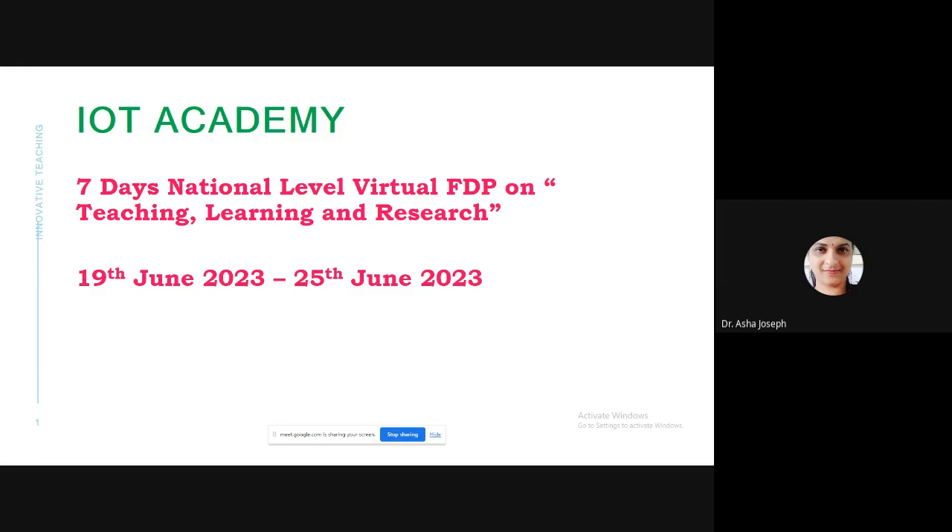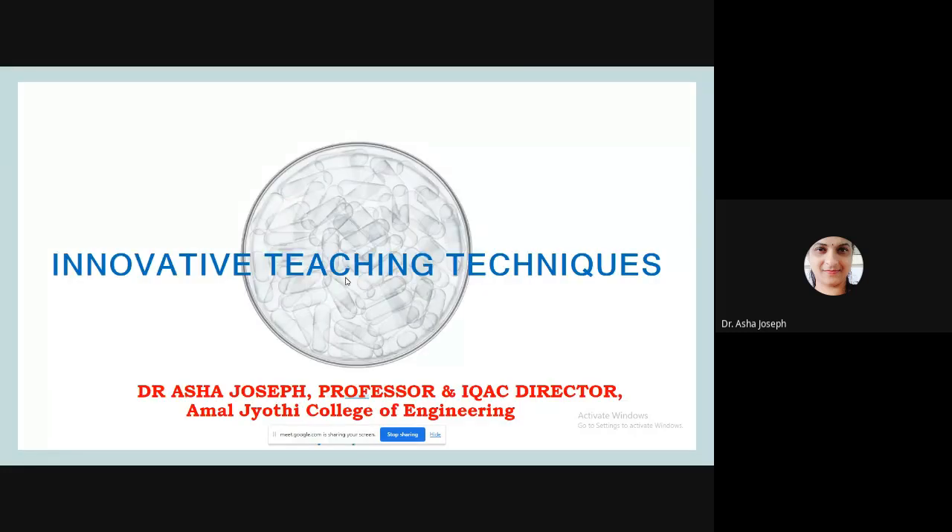This session is part of a seven-day national level virtual FDP on teaching, learning and research. The topic given to me is innovative teaching techniques.